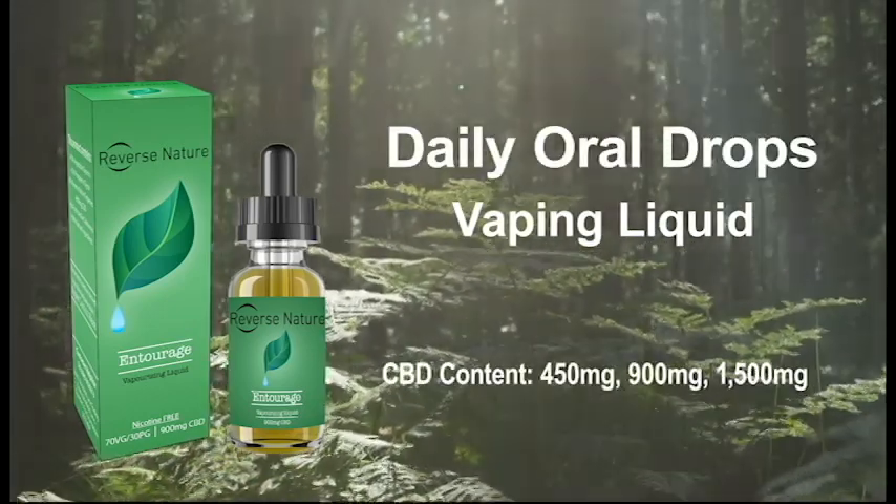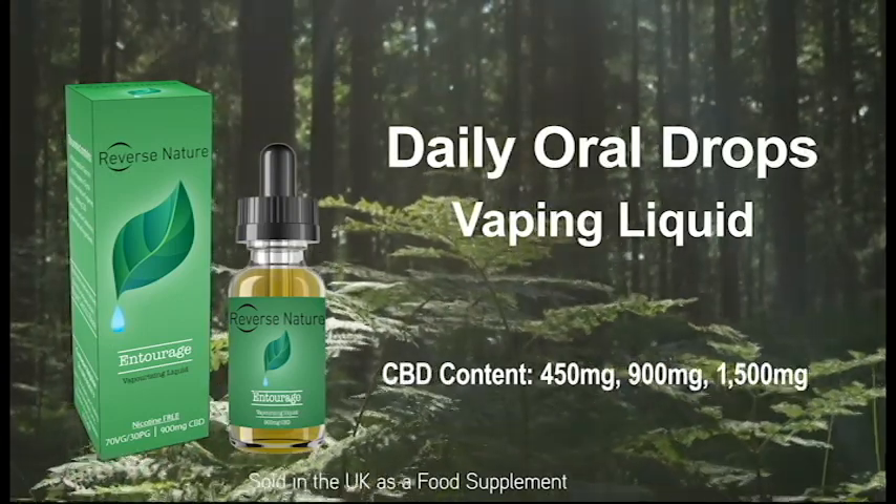Reverse Nature comes as two products: daily drops, and as a vaporizing liquid. Available at all leading pharmacies.